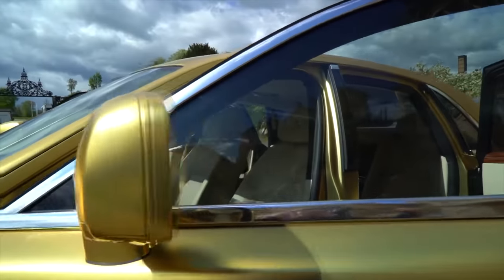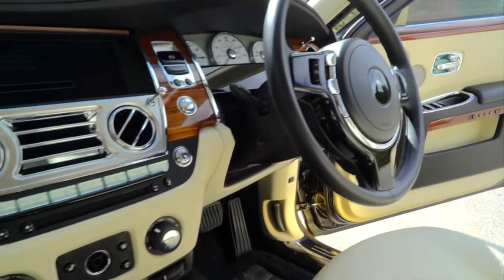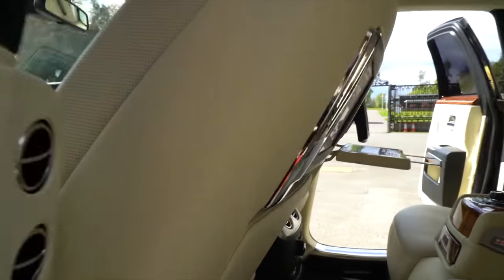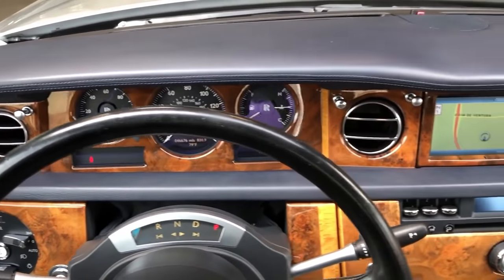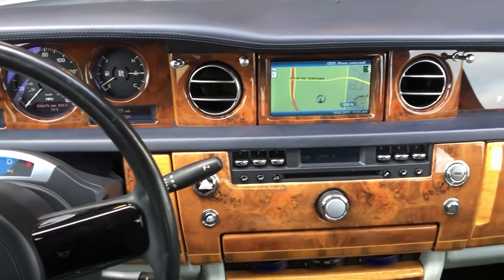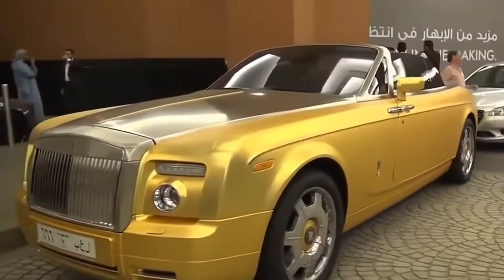Bin Abdullah's 18-karat gold-wrapped Rolls-Royce is just as nice inside as it is outside. The luxurious interior of the Rolls-Royce Phantom Coupe is decked out in the finest leathers, woods, metals, and fabrics. It really is the finest saloon car on the market.